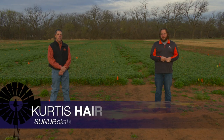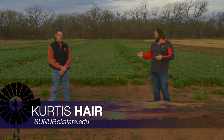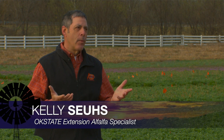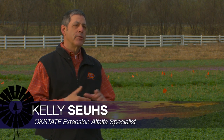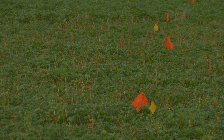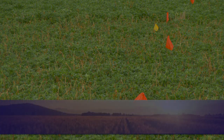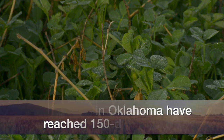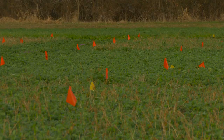Spring is right around the corner, which means alfalfa weevil is on the move. Since the cold weather spell back in February, the adult alfalfa weevil has been active laying eggs. Now we're starting to see accumulated degree days at 150 most everywhere in the state, and that's our trigger point to start scouting where we see consistent egg hatch.